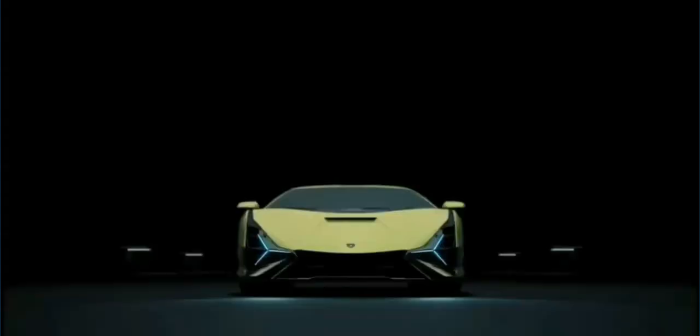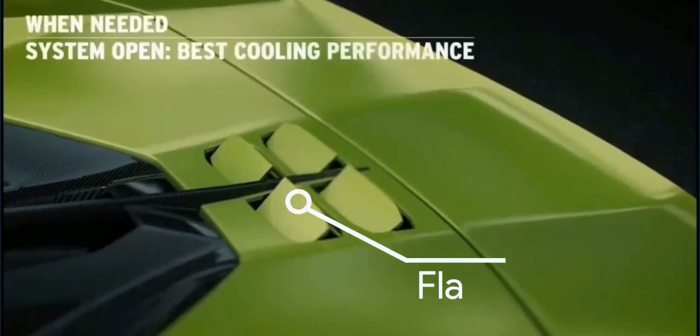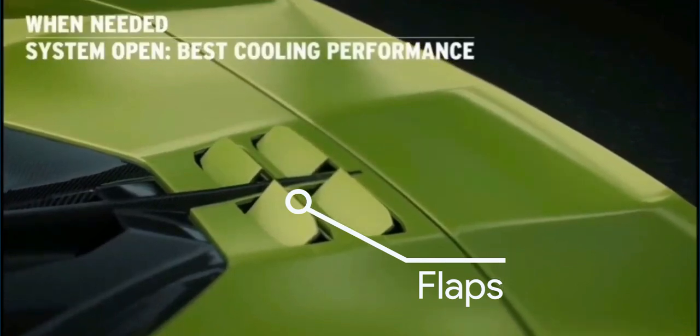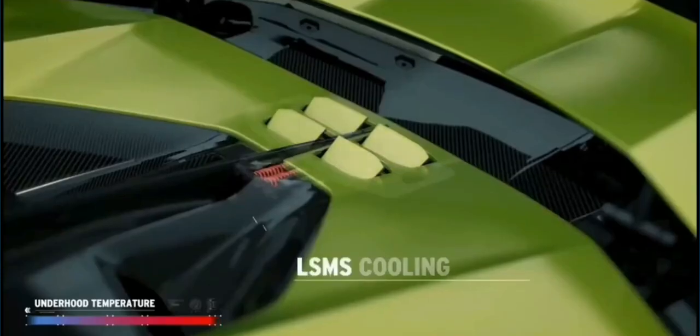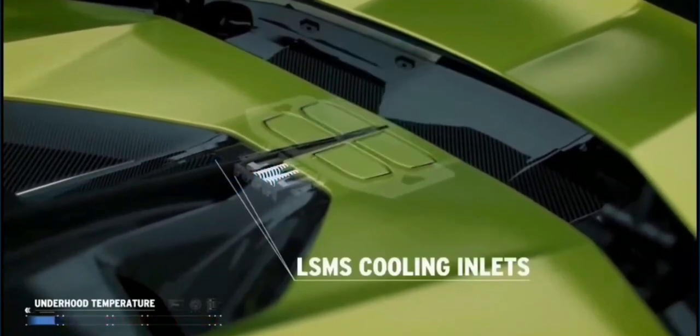Lamborghini recently launched its Cyan Roadster. While looking around on the internet, I found a simple and interesting thing going on its rear. These are the small flaps that open when the temperature of the engine bay rises a lot, so that air can flow over the engine, cool the bay, and escape from there. This flow of air is not very good for aero, so it's better if closed — it opens only when the temperature is quite hot and cooling becomes a priority over aerodynamics.